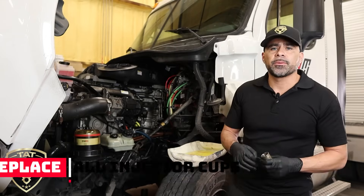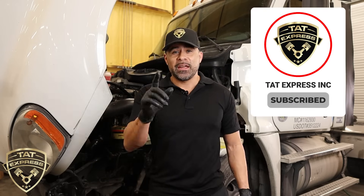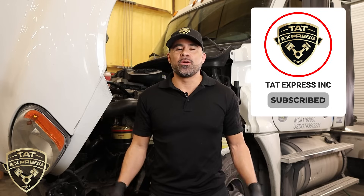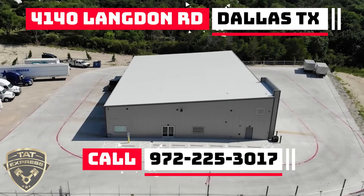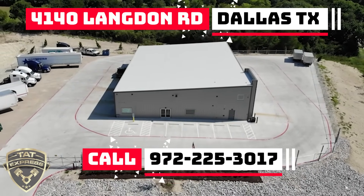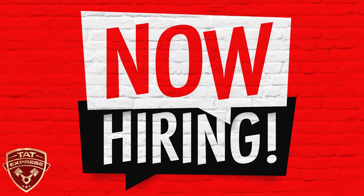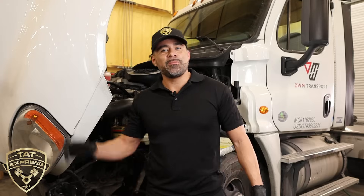Thank you for watching. I hope this information was useful. If you like this type of content, be sure to hit like, subscribe, and turn on notifications. To schedule an appointment, call us at 972-225-3017. We're located at 4140 Langdon Road, Dallas, Texas 75241. TAT Express is also hiring — visit our careers page. Until next time, be safe.